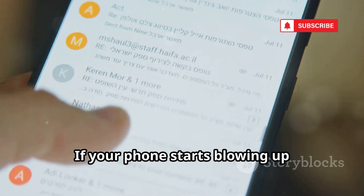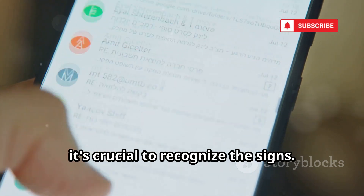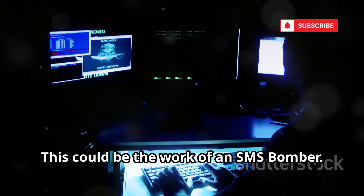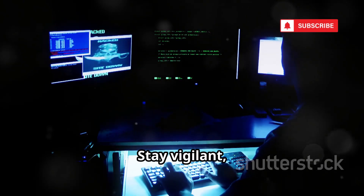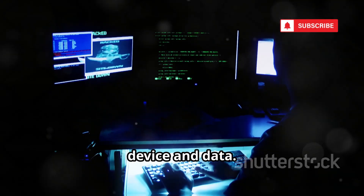If your phone starts blowing up unexpectedly with a barrage of messages, it's crucial to recognize the signs — this could be the work of an SMS Bomber. Now that you're aware of the SMS Bomber, you know what you're up against. Stay vigilant, and if you suspect you're a target, take immediate action to protect your device and data.